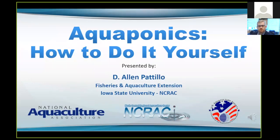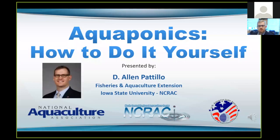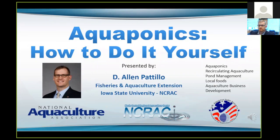Today's webinar is Aquaponics: How to Do It Yourself, and will be presented by Alan Petillo, who is a fisheries and aquaculture specialist at Iowa State University and also serves as the chair for the North Central Regional Aquaculture Center. Alan is a busy guy working to provide public education and outreach for aquaponics, recirculating aquaculture systems, pond management, local foods, and aquaculture business development. Alan has been involved in aquaculture for more than 10 years and has spent the last five years researching and working with aquaponics. He and his team played a big role in getting this aquaculture webinar series rolling, and we owe him a big thank you.